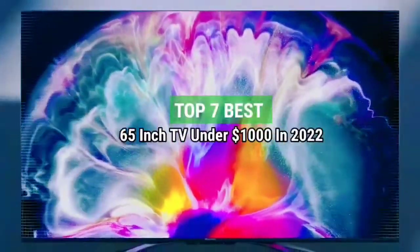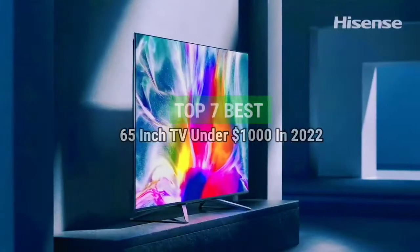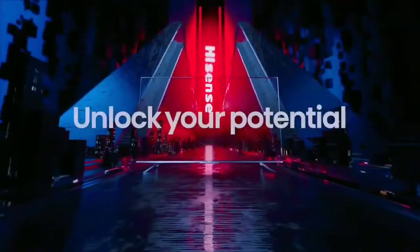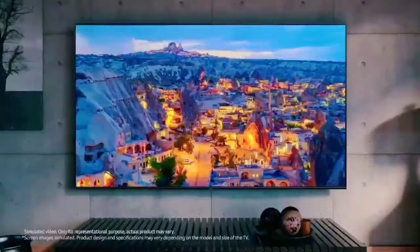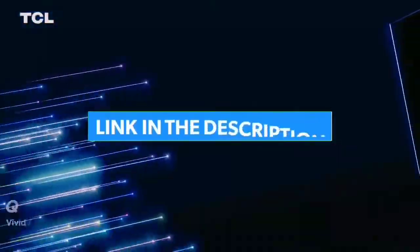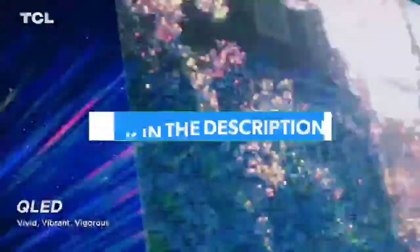Top 7 Best 65-inch TVs Under $1,000 in 2022. Through extensive research and testing, I have put together a list of options that will meet the needs of different types of buyers. For more information, I have put links to the products in the description. Make sure to check it out.